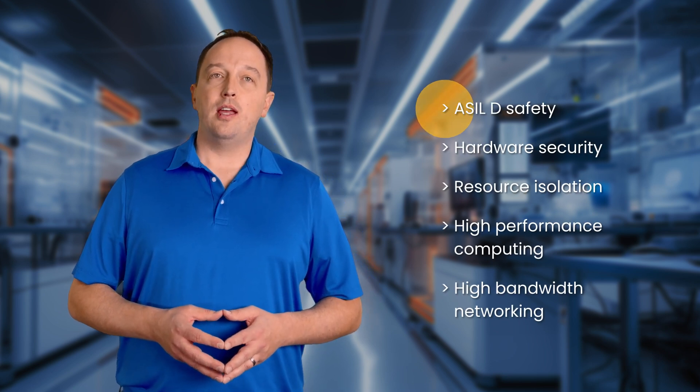NXP S32G3 vehicle network processors are manufactured to our proven automotive practices and provide a combination of ACLD safety, hardware security, resource isolation, high-performance computing, and high-bandwidth networking to support all existing and emerging vehicle architectures.